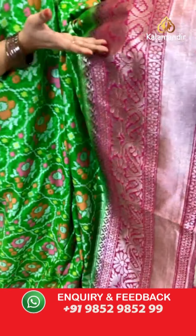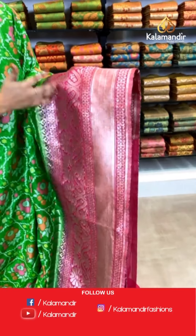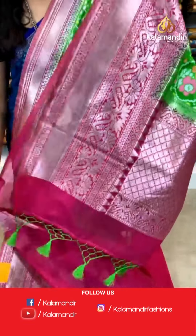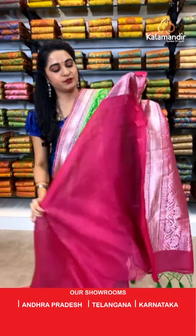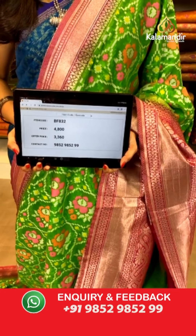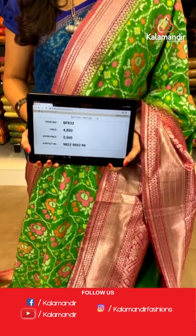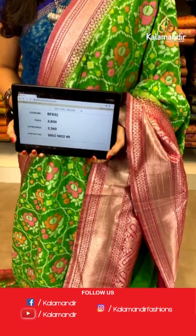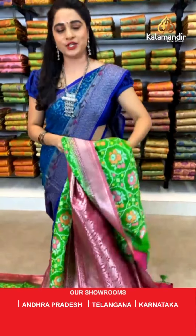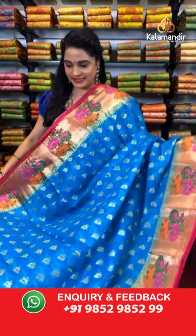Parrot green and pink color combination. All over the body we have got an ikat design with thread work. Here comes the contrast border with geometrical florals and khadi and golden zari. Contrast pallu with geometrical floral brocade in golden zari. The saree is paired with a contrast plain blouse along with border. Saree code BF832, actual price ₹4800, offer price ₹3360. To book, take a screenshot and send on WhatsApp 9852 9852 99.